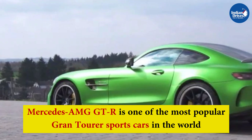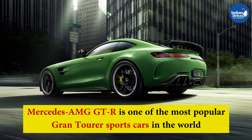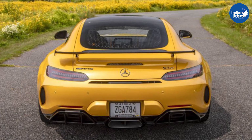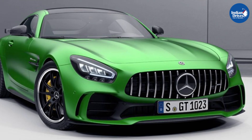The Mercedes-AMG GTR is one of the most popular grand tourer sports cars in the world. Introduced years ago, it has since seen numerous updates and versions. In India, the 2020 Mercedes-AMG GTR rivals the likes of the Jaguar F-Type and the Porsche 911 series.